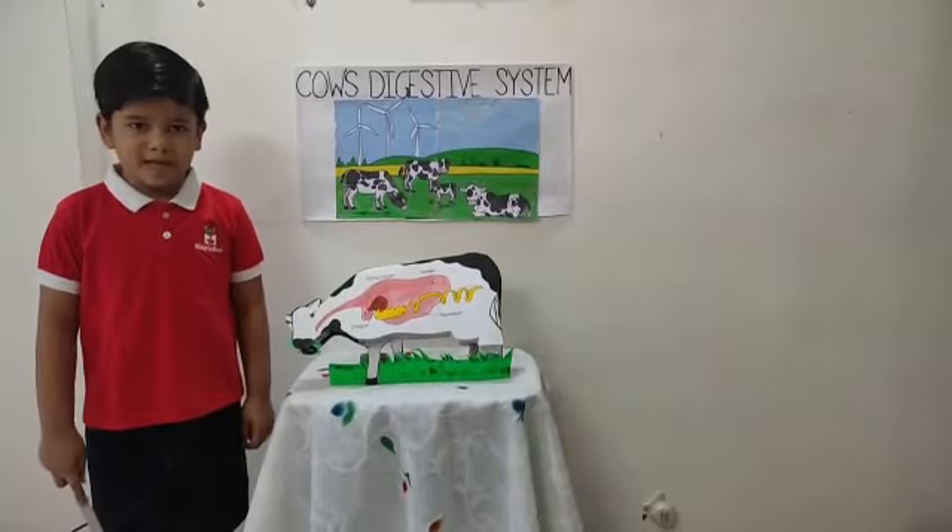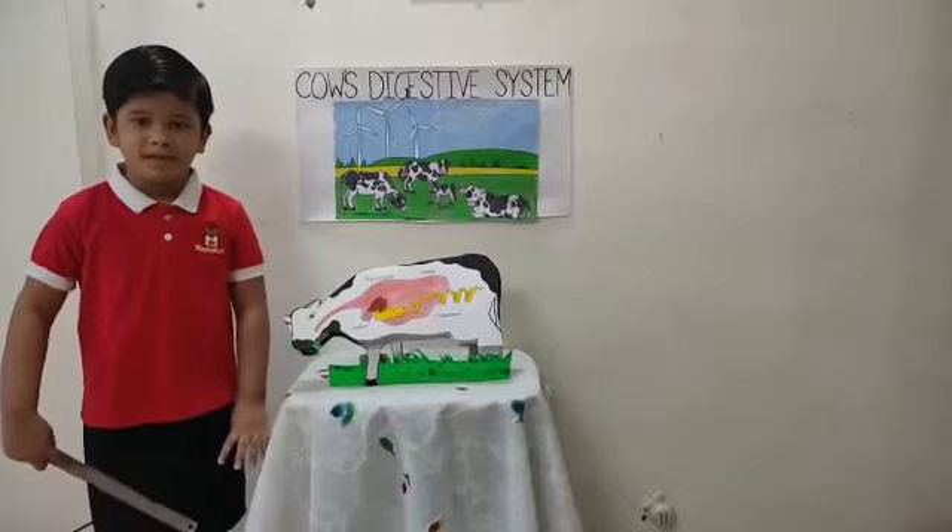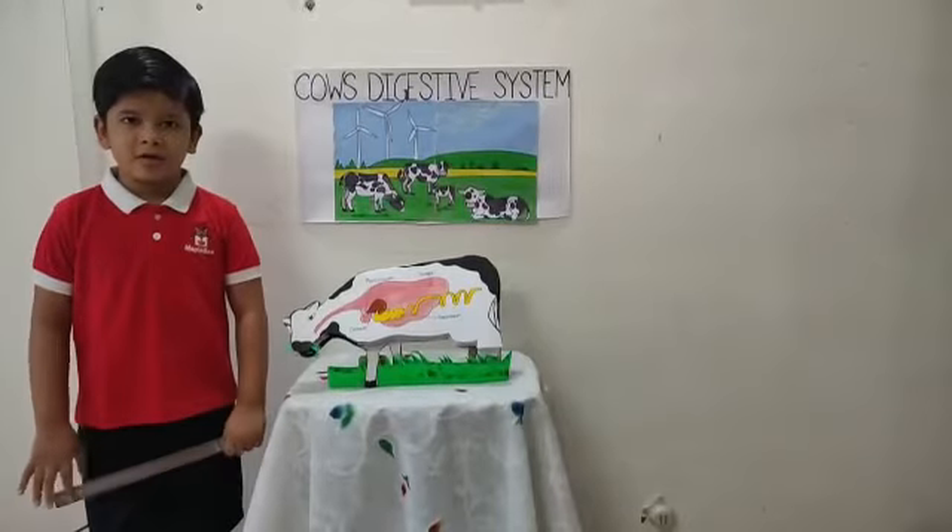Cow is a herbivore animal. Herbivore means an animal who eats only grass.